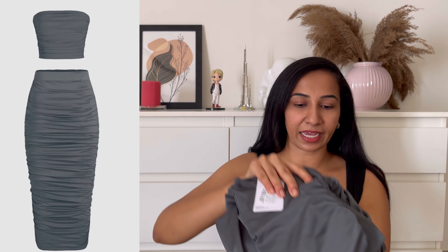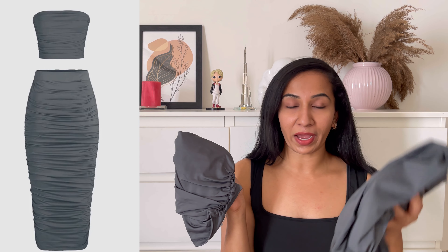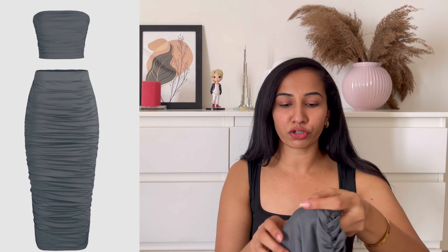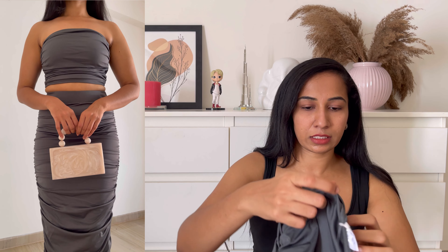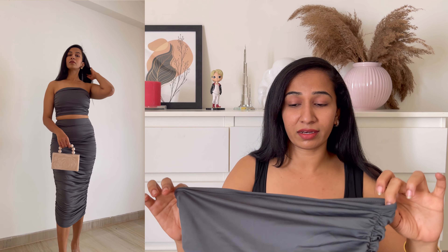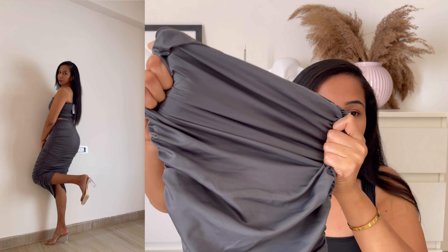The first outfit for today's video is this beautiful gray corset. This is a two-piece suit where we have a cute tube top and a skirt. Coming to the top, it's completely ruched — it sits so perfectly as a tube top, no sleeves. I just love the quality and you can see the stretchability — it stretches so well, the fabric is really thick, and the quality is amazing.